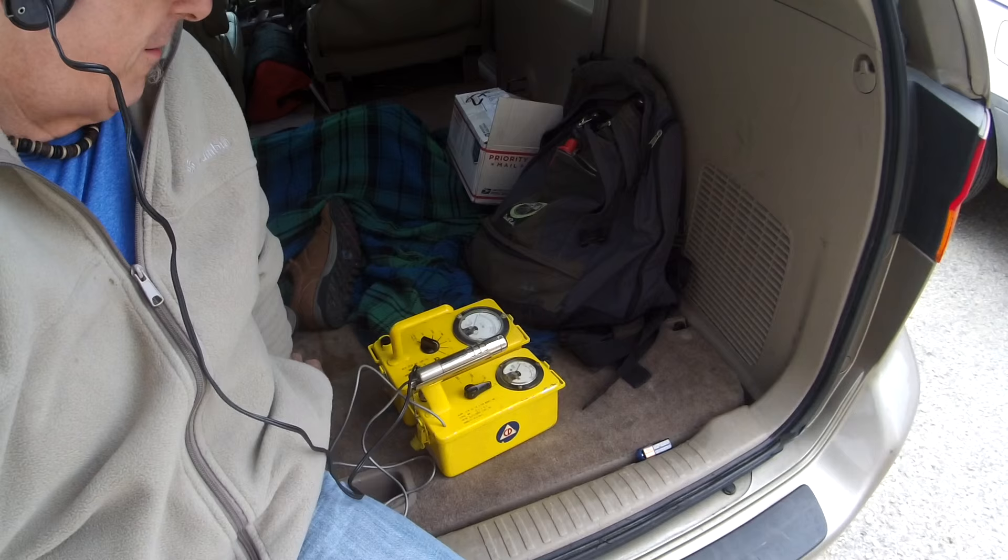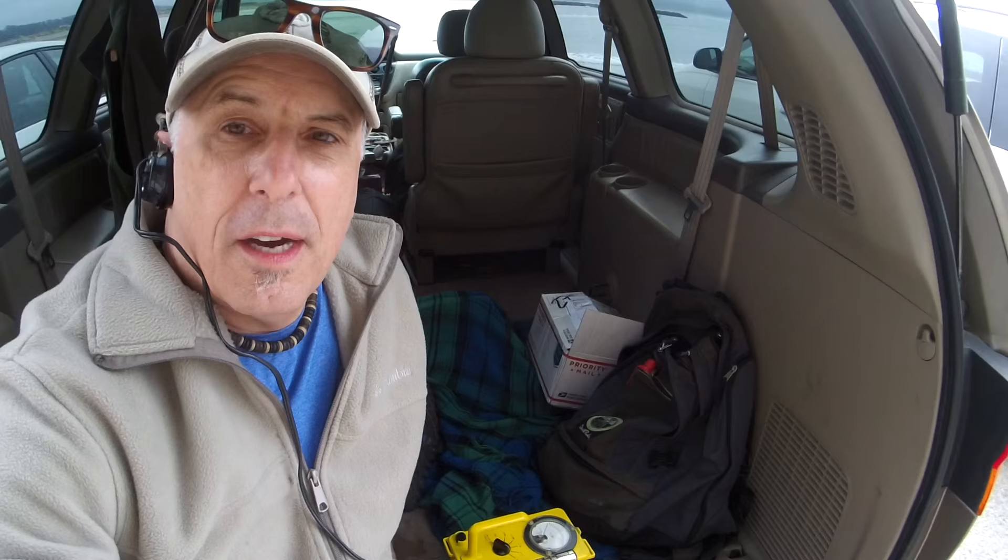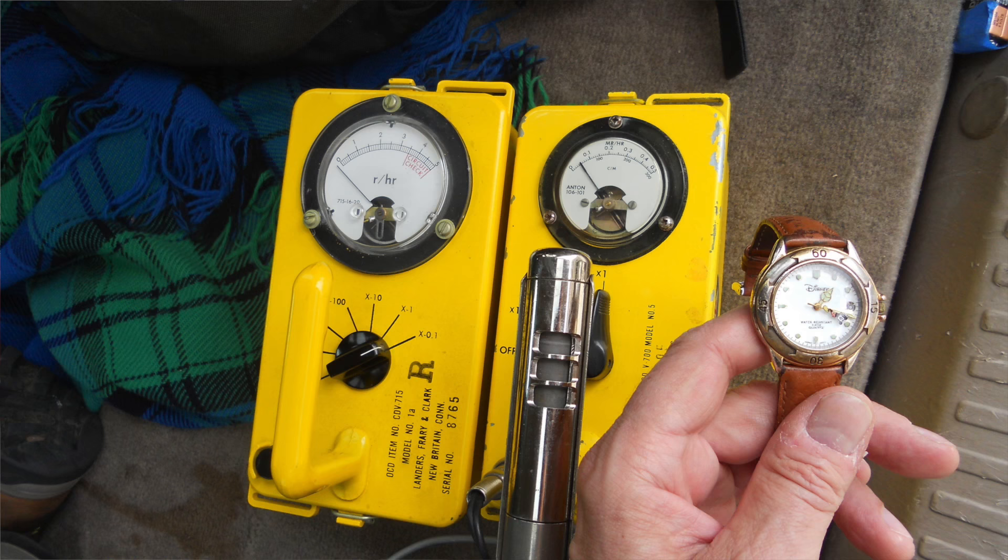I am not a scientist — I fix guitars for a living — but certainly any of us can buy Geiger equipment and so forth, and so that's what I've done. I've got a couple of devices here: the Anton 5 CDV 700 and a 715 counters, and they're just idling. I'm trying to get a baseline setting here from the parking lot of Morro Rock here in Morro Bay, California.